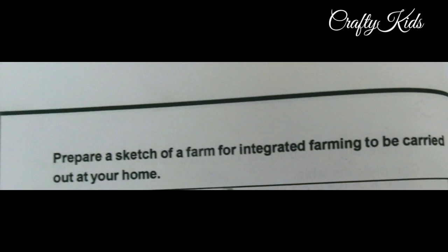Prepare a sketch of an integrated farm to be carried out at your home.